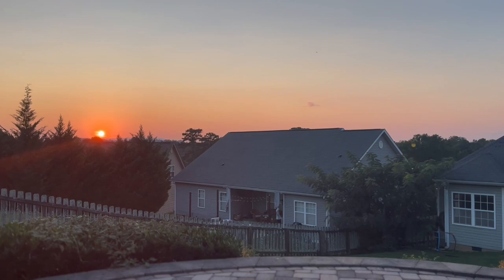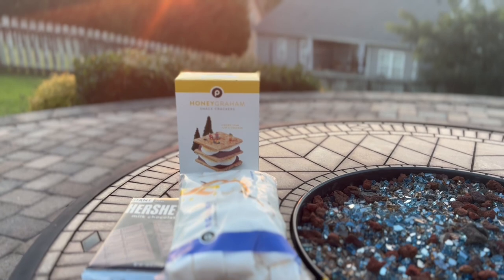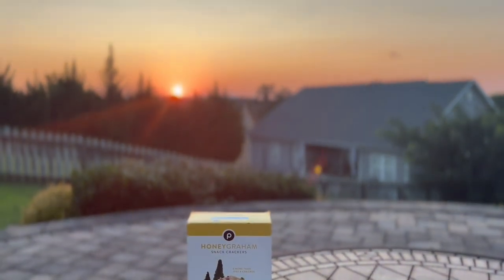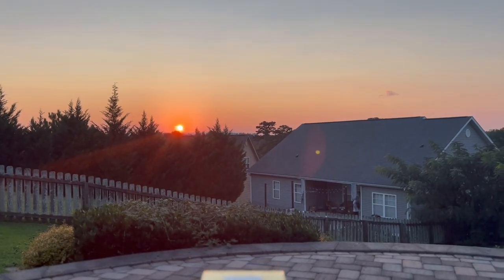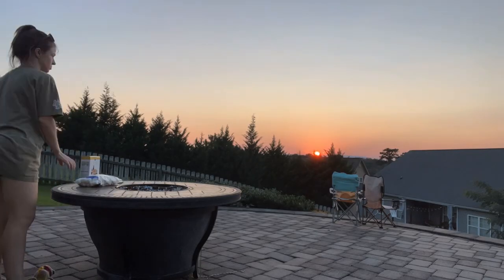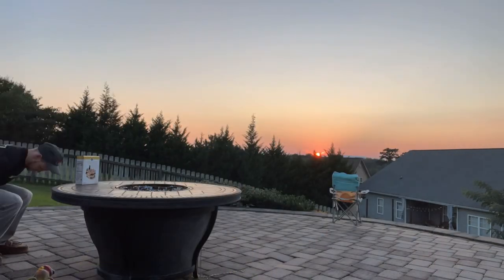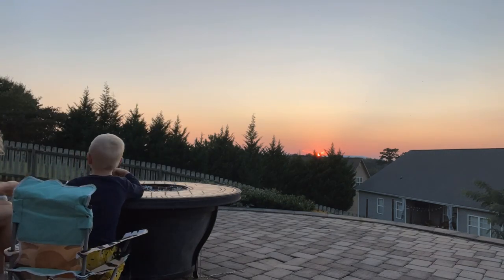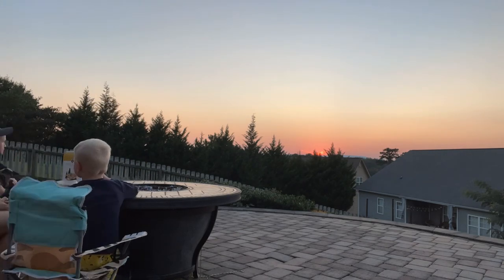After dinner, we made our way up to the back patio for some s'mores. My kids are kind of silly — they don't like to actually roast their marshmallows. They like to just eat all the pieces: the crackers, the chocolate, and the marshmallows uncooked. So we didn't really think it was necessary to light our fire on this night, but we just sat as a family and enjoyed the sunset.